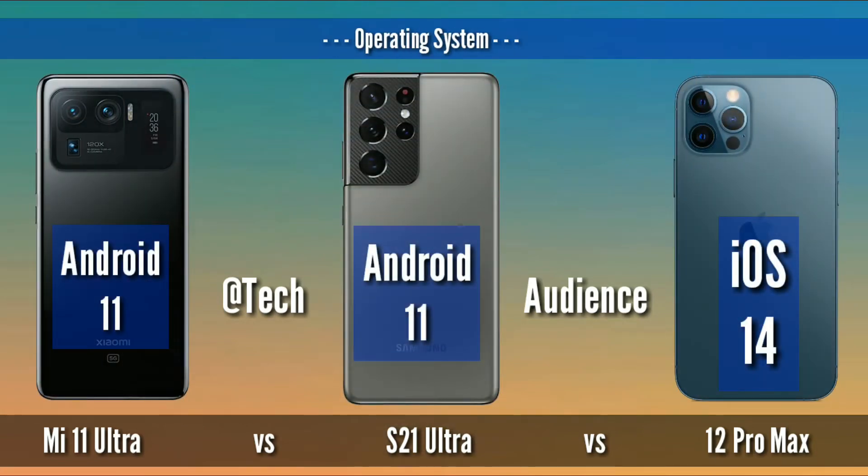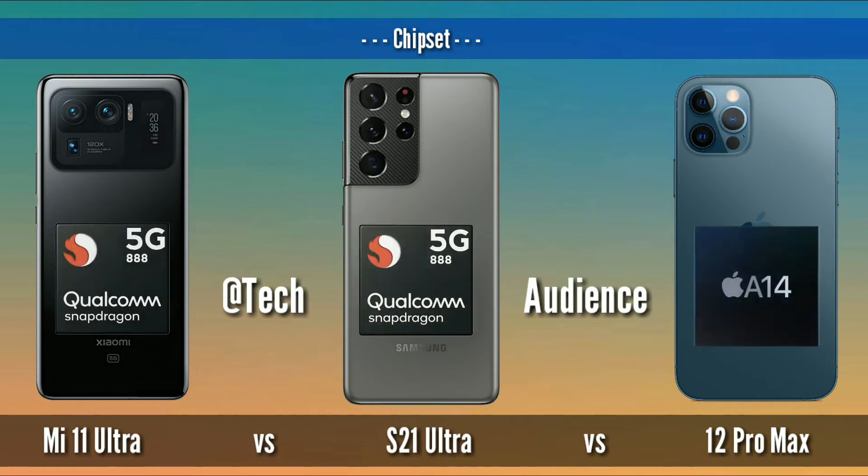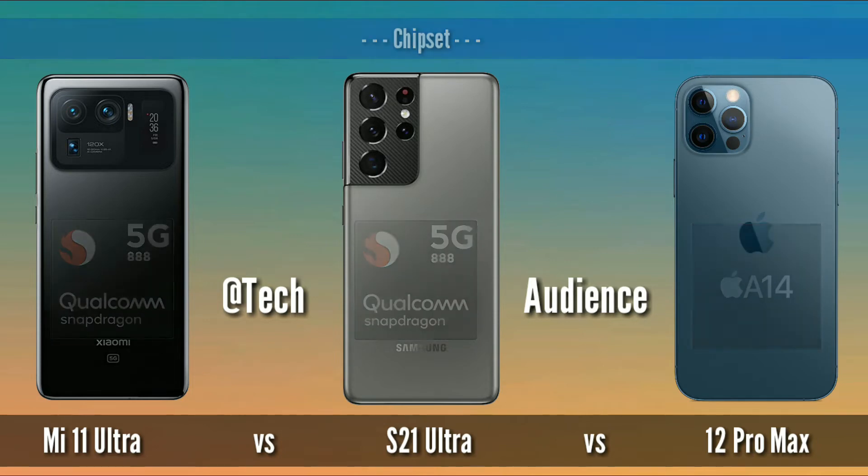Operating system: S21 Ultra and Mi 11 Ultra both have Android 11, while 12 Pro Max has iOS 14. Chipset: Mi 11 Ultra and S21 Ultra both have Qualcomm's Snapdragon 888, while the iPhone 12 Pro Max has Apple A14 Bionic chipset.